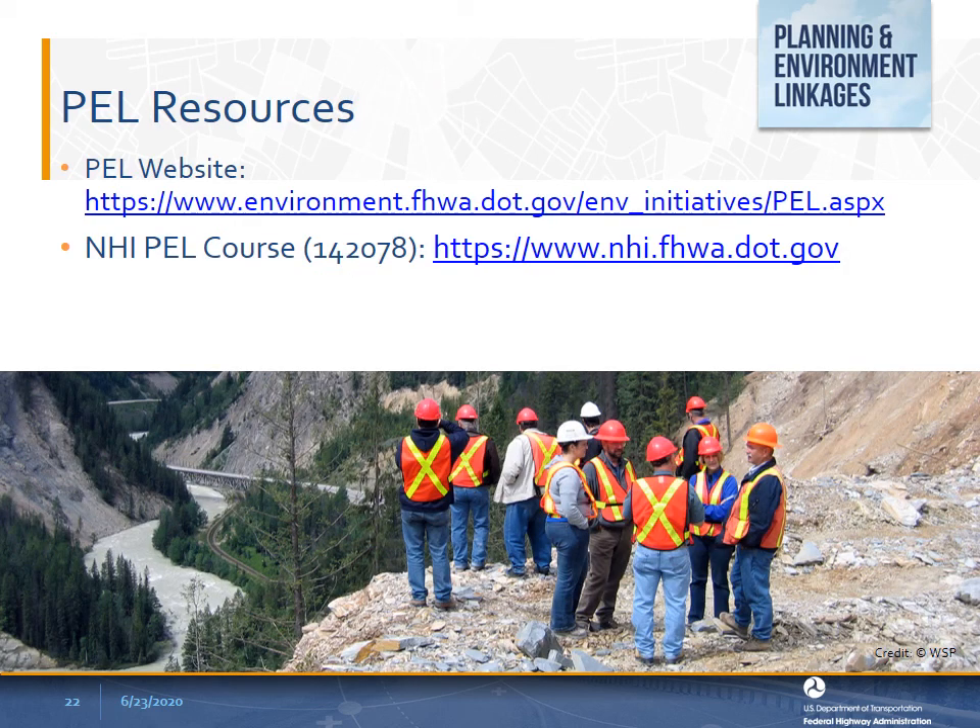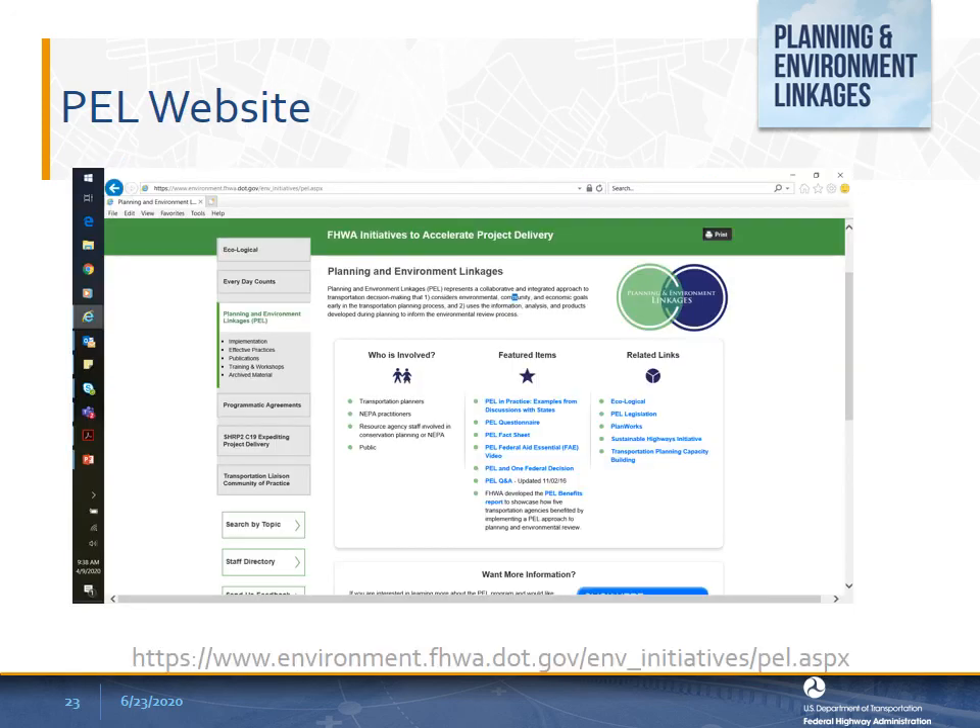The PEL team has been working on many resources. In the PEL website, you can find the most current information. A new PEL training is already available on the National Highway Institute website. Some of the PEL resources include the state of the practice report, PEL fact sheet, and PEL video. This is a five-minute video that shows an overview of the value of PEL. The video is posted on the PEL website and the Federal Aid Essentials website.